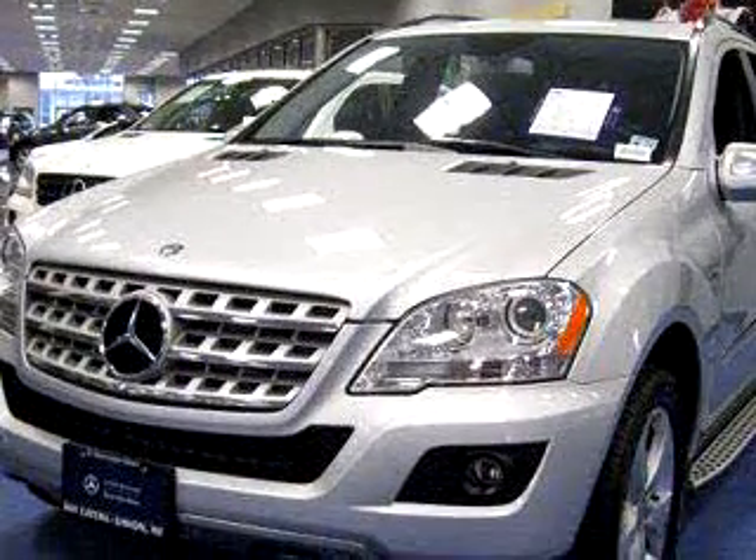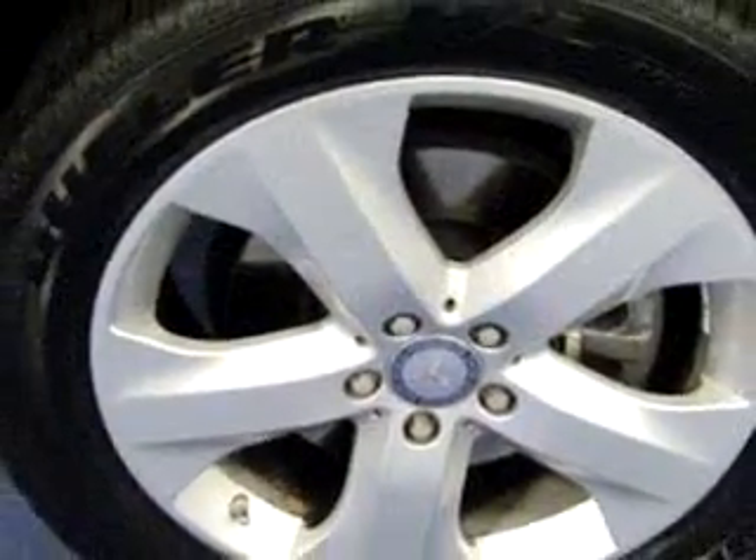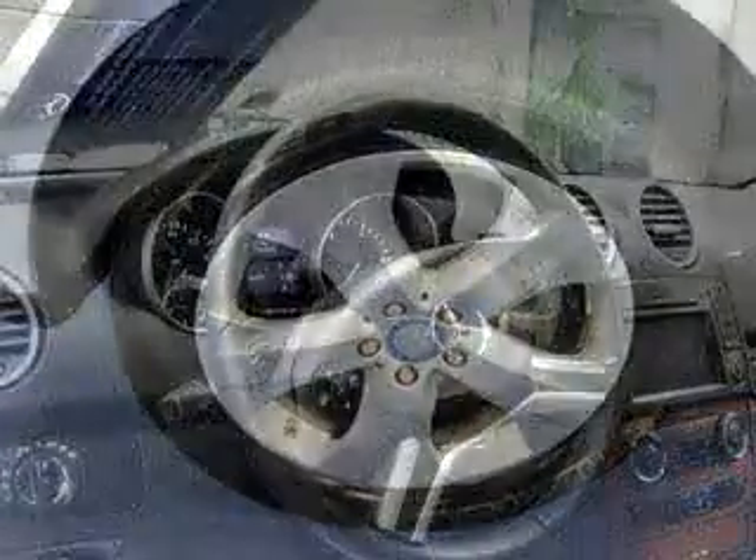Enjoy this great SUV with features like navigation system, power sunroof, side airbag system, cruise control, adjustable headrests, clock, rear window wiper, and much more.